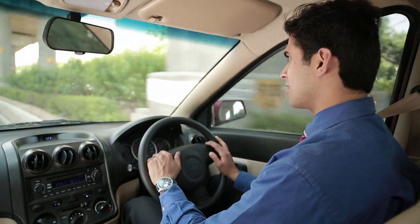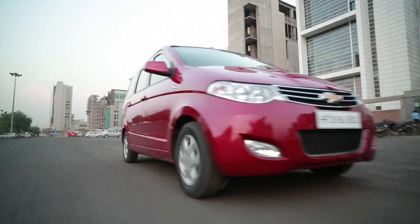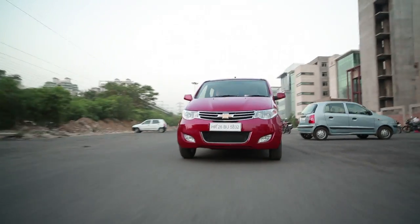Go ahead, live your life and make your dreams come true with the Chevrolet Enjoy.